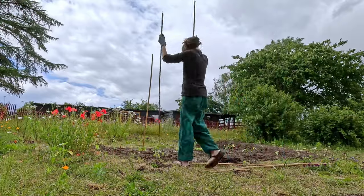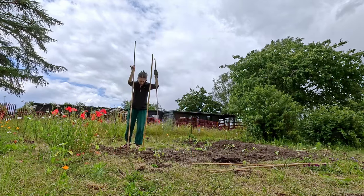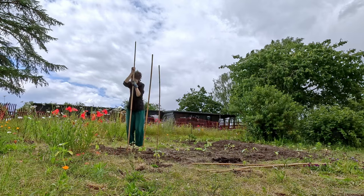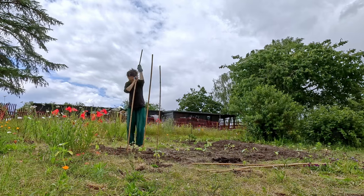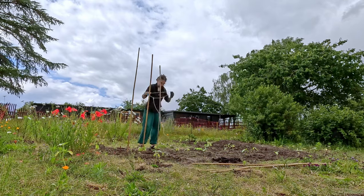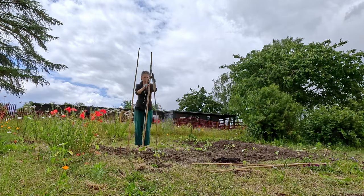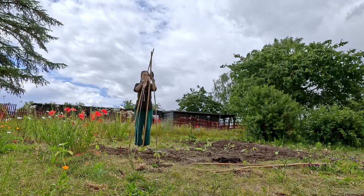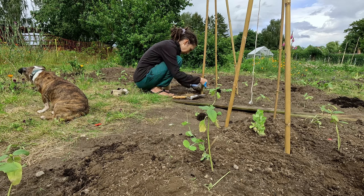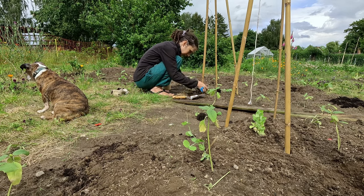Another storm was rolling in, so I quickly set up some trellises and planted the final pea seedlings. I am still set on not buying a single trellis — these stakes were left behind by former neighbors, and I'll have to cut more from the hazel trees soon. The last pea plants went into the ground around the trellises. Another rescue complete.